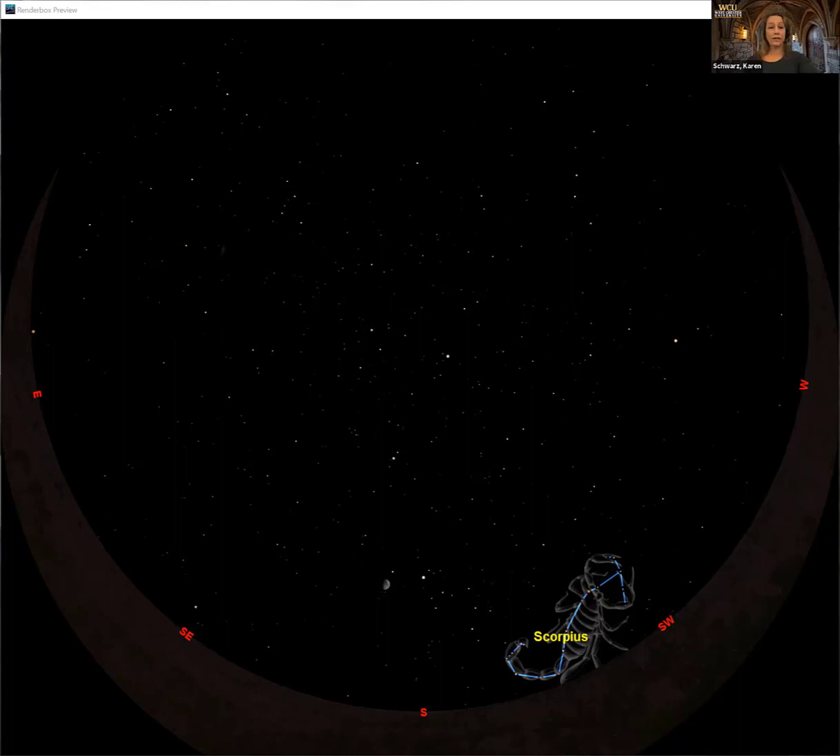The brightest star in Scorpius is a cool star named Antares — called the heart of the scorpion based on its location and also because of its color. Antares is a nice bright red star. Some people might be surprised that I'm talking about stars and color because when you go outside at night it sure looks like all of them are white. But that's the way our eyes work — our eyes don't operate very well in very low light levels. One of the first things that happens as darkness sets in is our eyes lose their ability to see color.